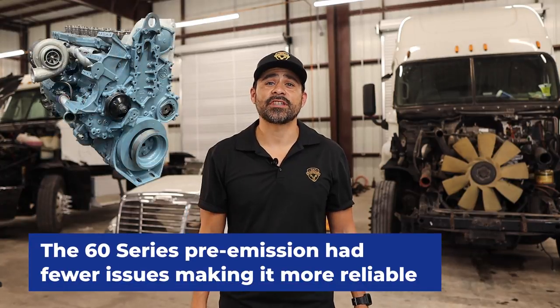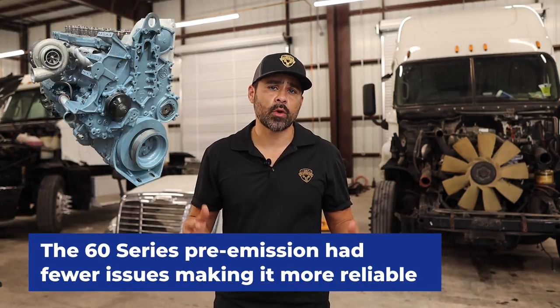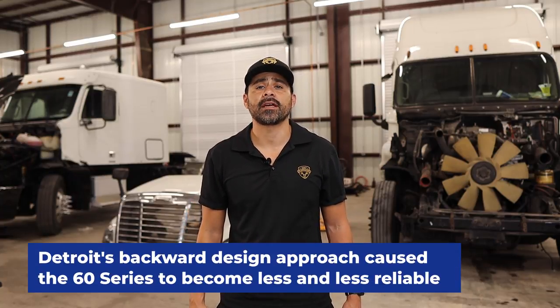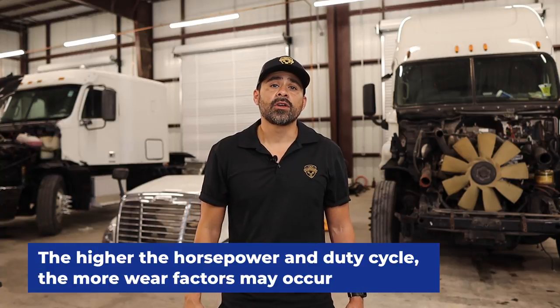The 60 Series pre-emission had fewer issues making it more reliable. With the later models, Detroit's backward design approach caused the 60 Series to become less and less reliable. Of course tunes may help, but keep in mind the higher the horsepower and duty cycle, the more wear factors may occur. In addition, questionable quality parts can make it more challenging to repair.